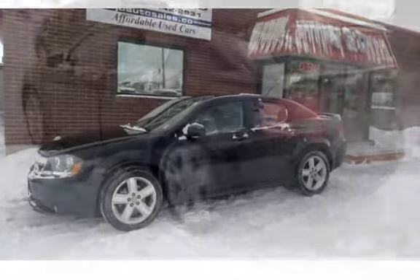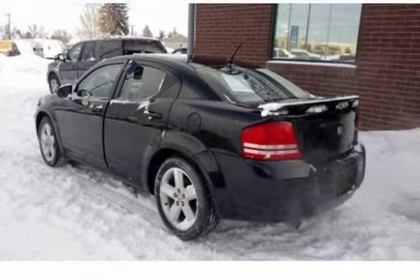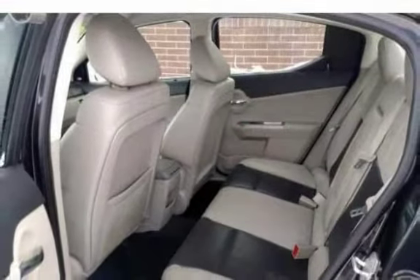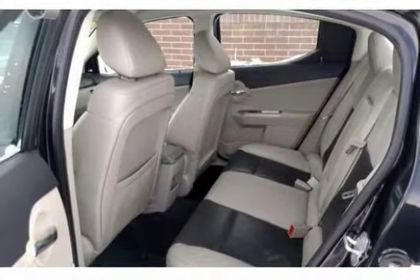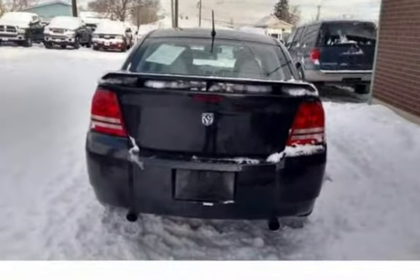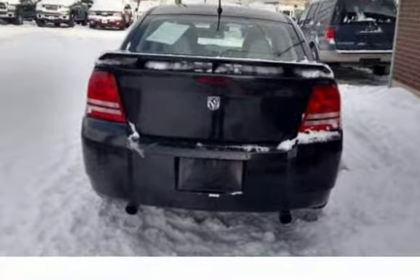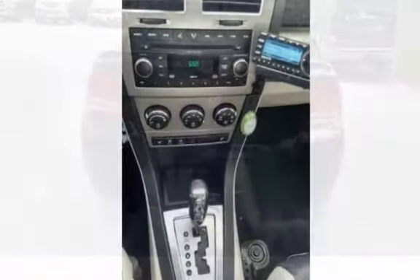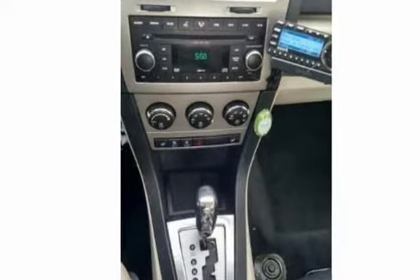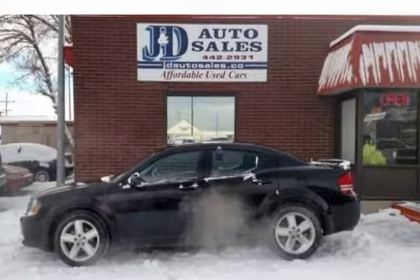All JND Auto Sales vehicles are pre-inspected by certified mechanics. Stop by one of our two convenient locations in Helena, MT: 1645 North Montana Avenue or 235 East Lindale Avenue. Call us about our in-house financing at 406-442-2931 or 406-442-1826. Check out our website for all our vehicles at www.jndautosales.net/used-cars.